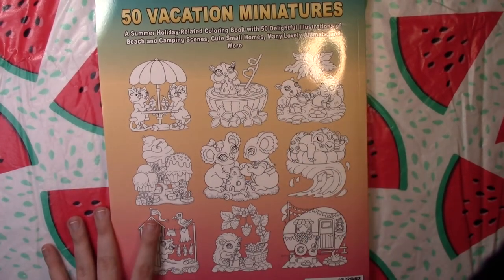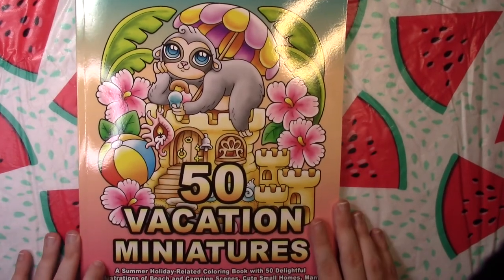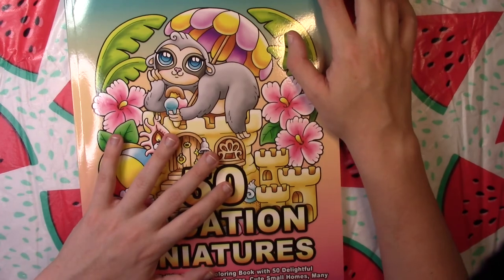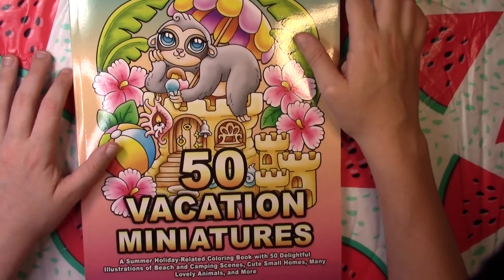Her books get better and better every time I think. I really love the ombre on this one that goes from blue to a pinkish-red tone — it almost looks like a sunset, really perfect for '50 Vacation Miniatures' in my opinion. So thank you guys so much for watching. This has been a flip through of '50 Vacation Miniatures' by Camellia Angel Kova.